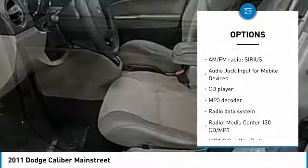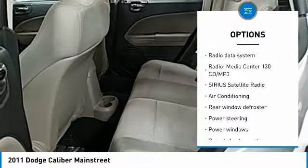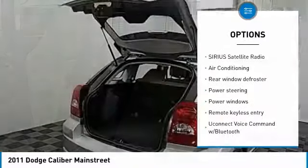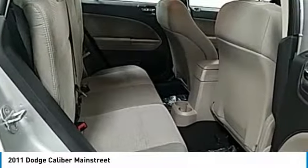Traction control, dual airbags, air conditioning, power steering, center armrest, electronic stability control, rear window defroster, power windows, fog lights, CD player.